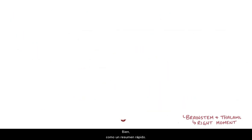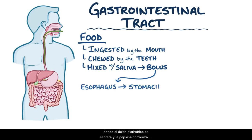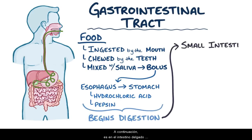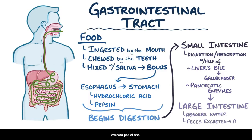As a quick recap: food is ingested through the mouth, chewed by the teeth, mixed with saliva, and turned into a bolus. The bolus is then moved by peristalsis through the esophagus and into the stomach, where hydrochloric acid is secreted and pepsin begins the digestion process. Next is the small intestine, where most of the digestion and absorption occurs with the help of the liver's bile coming from the gallbladder and the pancreatic enzymes. Finally, the large intestine absorbs water, the feces forms, and gets excreted through the anus.